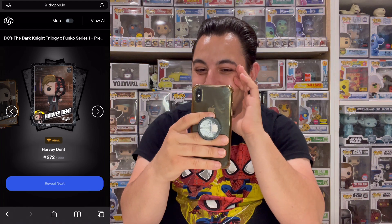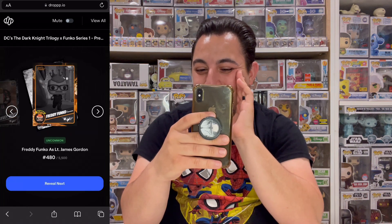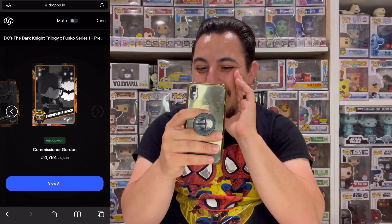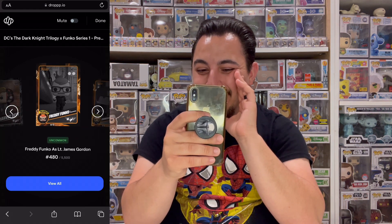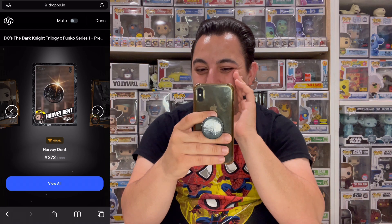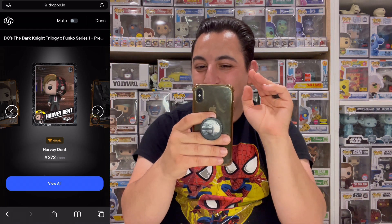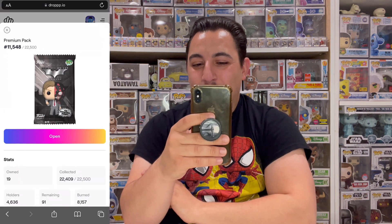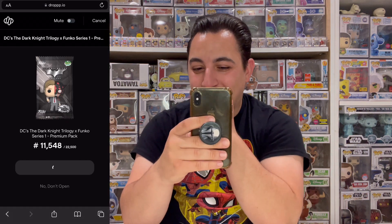We got the Harvey Dent grail! Oh my god, in our very first pack! That's the first time I've ever pulled a grail in my first pack. We are off to a great start.